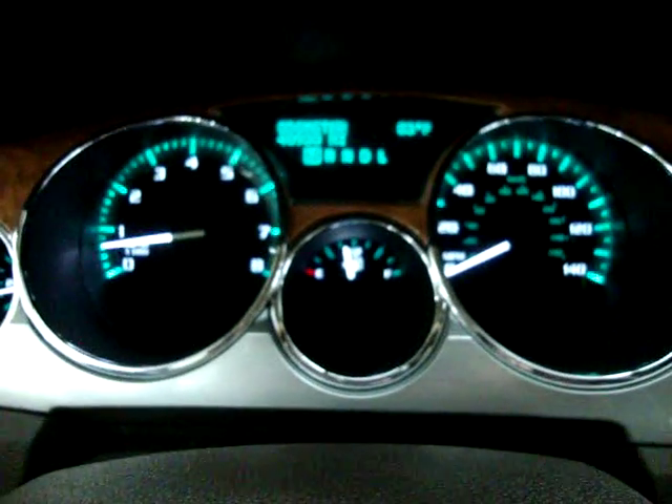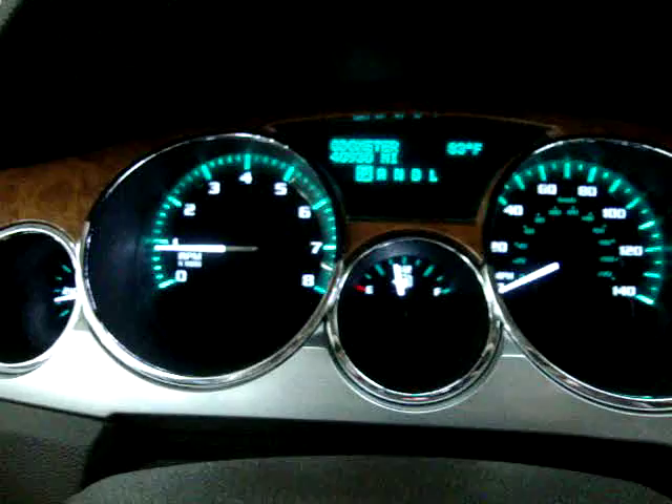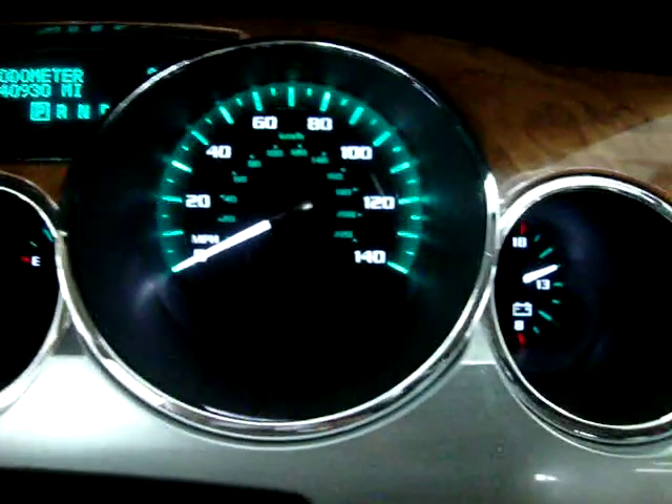I'm going to go ahead and rev the engine. Keep an eye on the left-hand dial. The reason I'm doing that is so you can see the car is running and that there is no check engine light, no airbag light, no service engine soon, no maintenance soon — nothing like that. Everything is working perfectly.